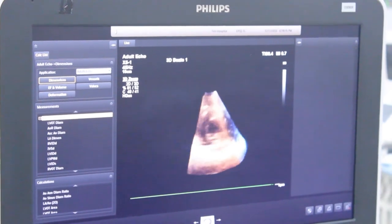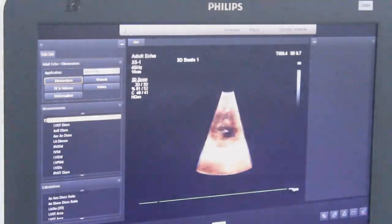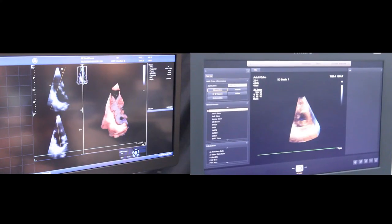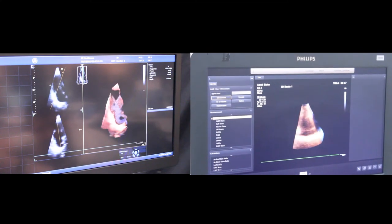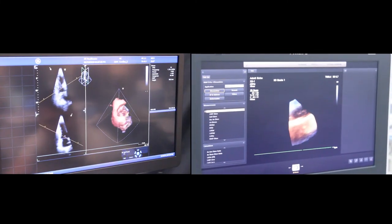Both systems have presets and applications to accompany their live 4D software. Now, see the two systems imaged side by side. Notice the stark contrast on the OLED display of the Vivid E95 on your left to the HD display of the EPIC7 on your right.